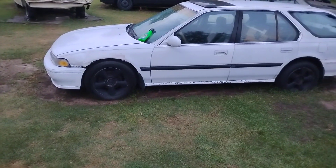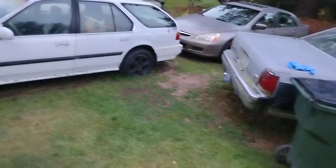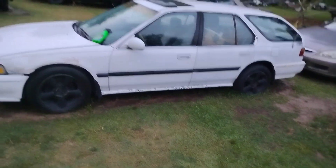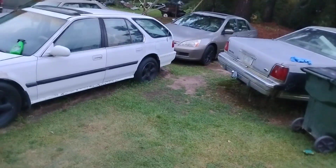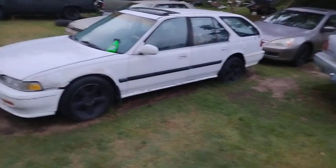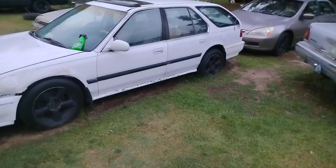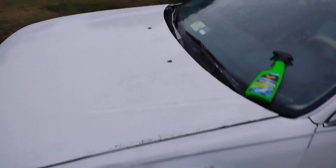Looks good. Like I said, with a white car like this — white Honda paint — you can't really tell when it's dirty. You can have weeks and months of dirt packed on a white Honda like this and nobody would be able to tell. That's how it is. Still looks clean.